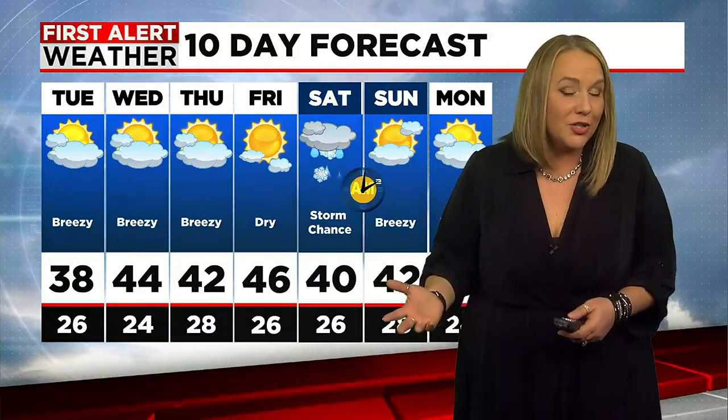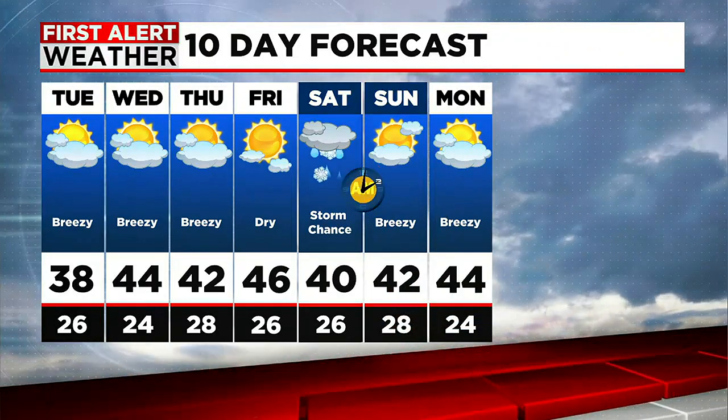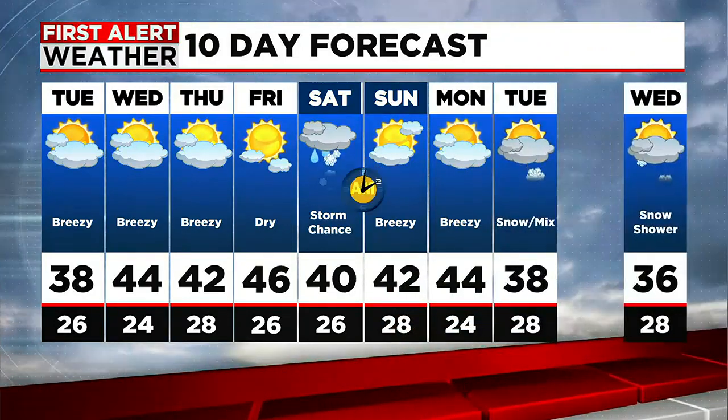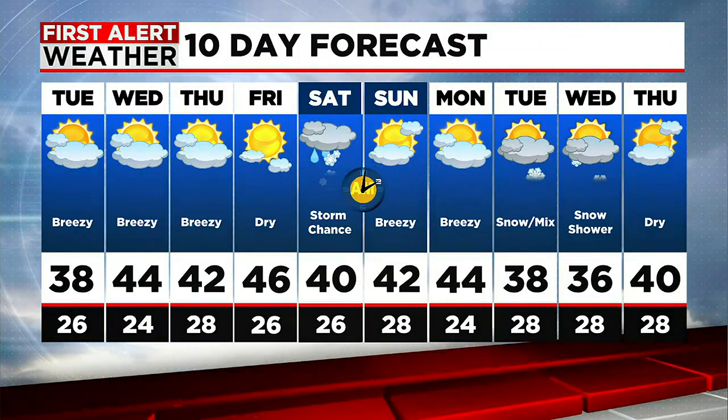Looking at the 10-day forecast, we will start seeing the pattern break up Friday — more sunshine, less wind. We're watching for that potential coastal storm on Saturday, which looks like it would bring more of a wintry mix but could still be impactful. Saturday night we spring forward, and then Sunday partly cloudy and blustery. Watching another little system for Tuesday into Wednesday along with some cooler temperatures. Chris, back to you.